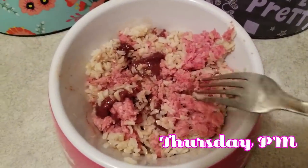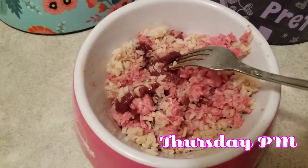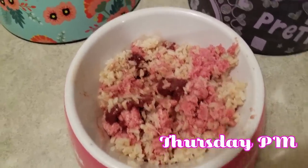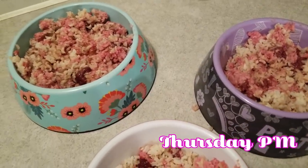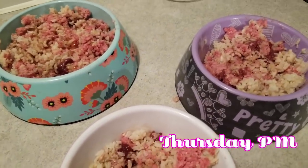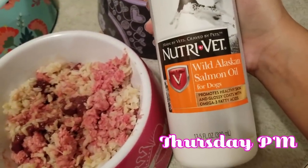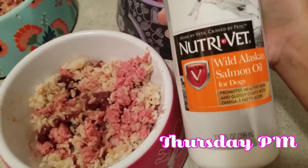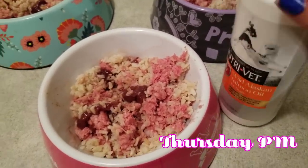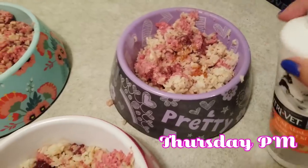Here's their next meal: cooked rice with raw beef, and the darker red stuff is beef liver. Beef liver isn't something you want to give them too much of. I'm also supplementing with NutriVet wild Alaskan salmon oil for dogs — this helps them have a really nice and healthy coat, and omega fatty oils are an important part of their diet when doing raw feeding.